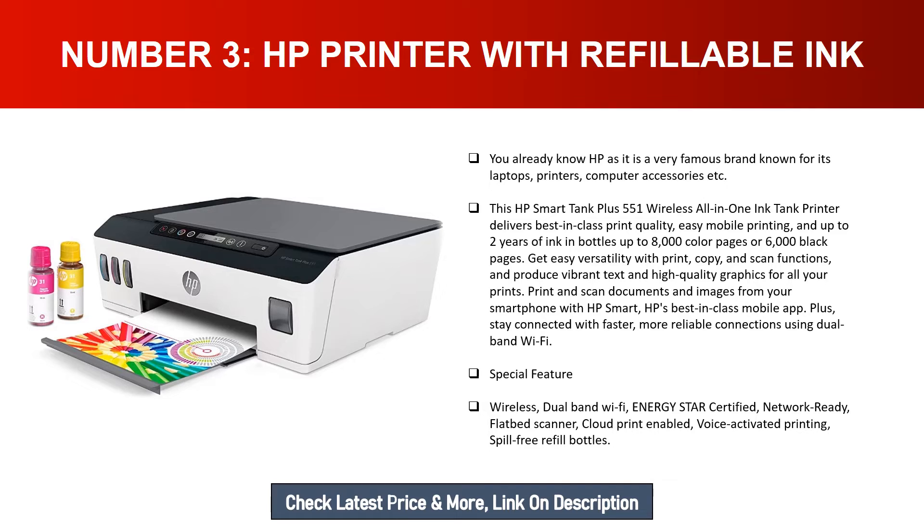Print and scan documents and images from your smartphone with the HP Smart app — HP's best-in-class mobile app. Stay connected with faster, more reliable connections using dual-band Wi-Fi. Special features: wireless dual-band Wi-Fi, Energy Star certified, network ready, flatbed scanner, cloud print enabled, voice-activated printing, and spill-free refill bottles.